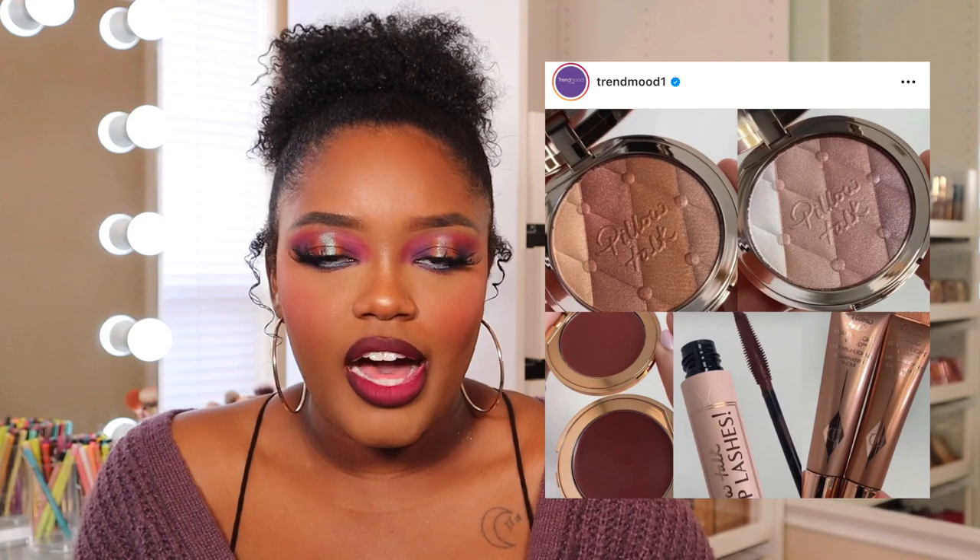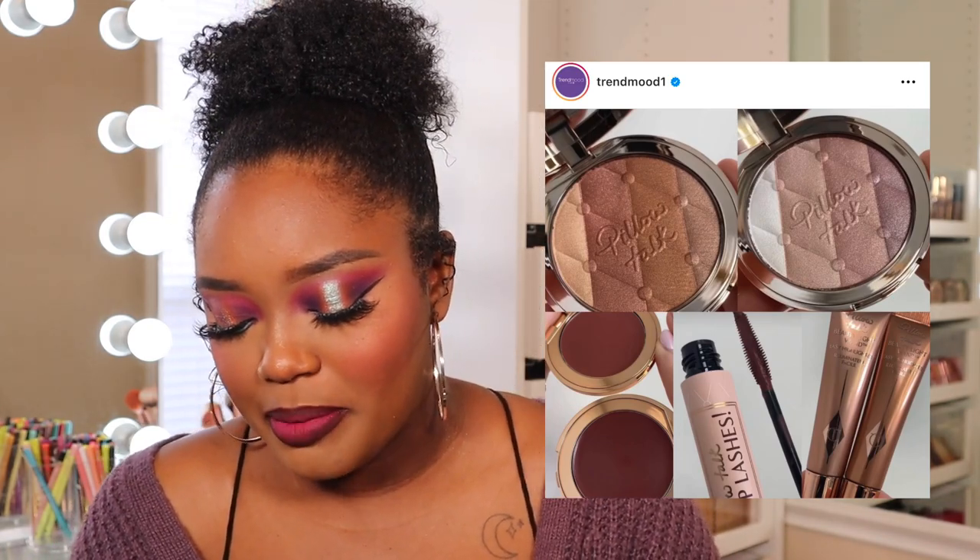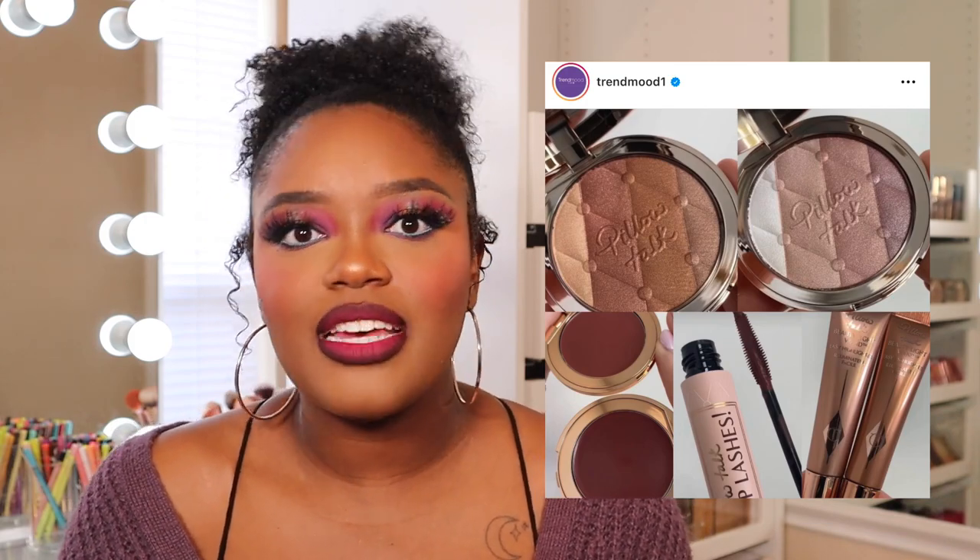Next up we have new additions from Charlotte Tilbury to the Pillow Talk line. I feel like she's just going to keep adding more and more things to this line, and I'm not mad at it. She's coming out with all-over glow highlighters, new Beauty Light Wands, another eyeshadow palette, a mascara in a different color, and some lip and cheek glows that look like cream blushes. These are products I need to see in Sephora before I decide, so these are a maybe for me.